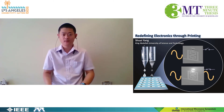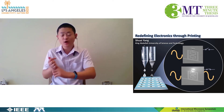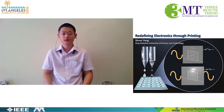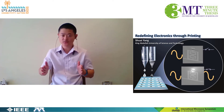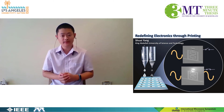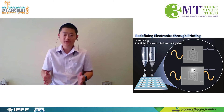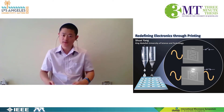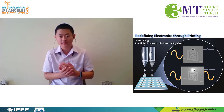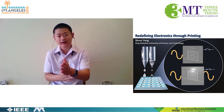So two ways: printing the electronics and using multi-functional components. My name is Shuai, and I have combined these two ways to develop a fully printed and multi-functional filter. The filter is one of the most important components, and it is used to block unnecessary signals and only allow the wanted signals to pass.